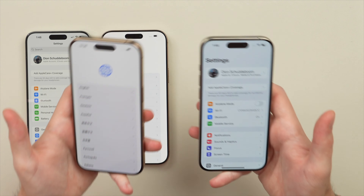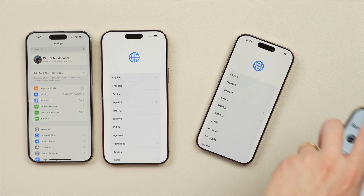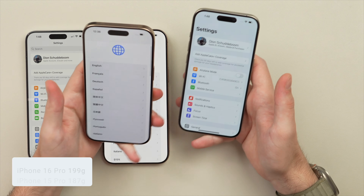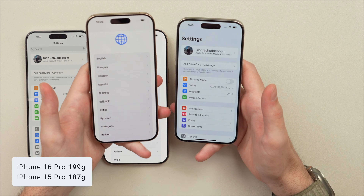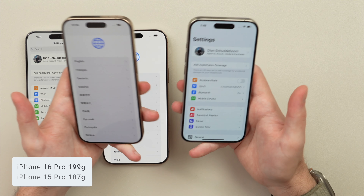I want to physically hold them up side by side. Starting off here with the 16 Pro and the 15 Pro — in the hand it almost feels like the 16 Pro is a little bit heavier, maybe just a touch. I'll put the weight on screen if it is, but it might be just slightly heavier.